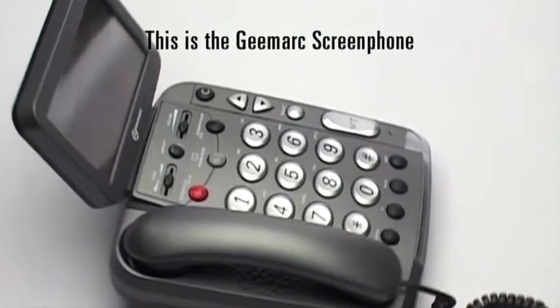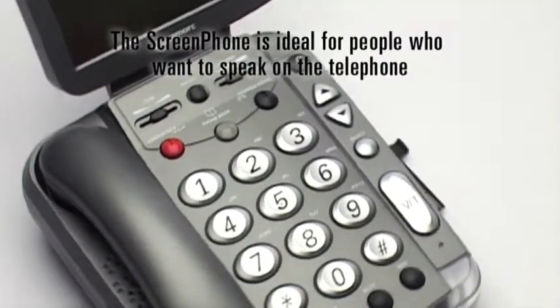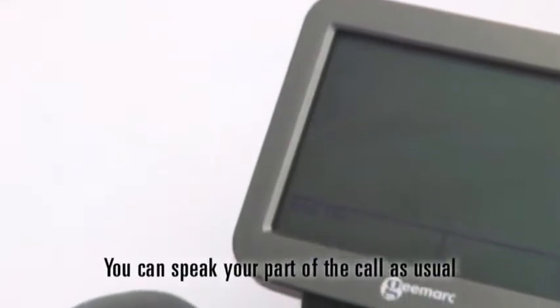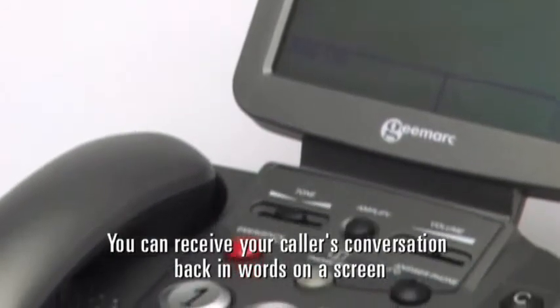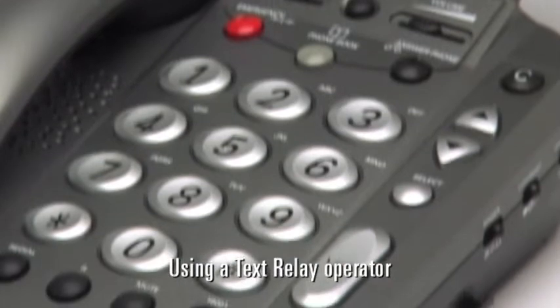This is the G-Mark screen phone. The screen phone is ideal for people who want to speak on the telephone but have difficulty hearing the response. You can speak your part of the call as usual, but at the press of a button, you can receive your caller's conversation back in words on a screen, using a text relay operator.